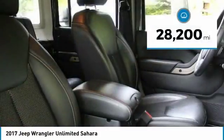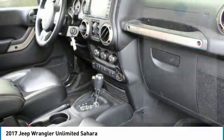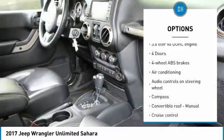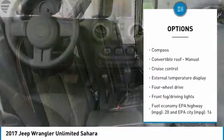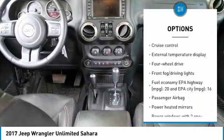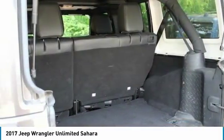This vehicle has less than 30,000 miles. Here are some of this vehicle's great options: air conditioning, passenger airbag, cruise control, compass, fog lamps, power windows, remote power door locks, tachometer, tilt steering wheel, and power heated outside mirrors.